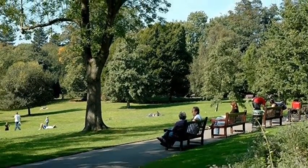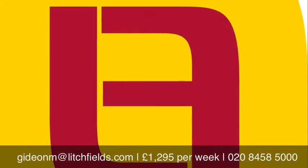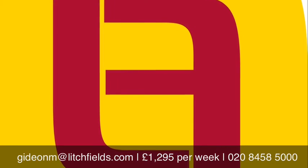Please call us on 0208 458 5000 or visit our website at www.lichfields.com.